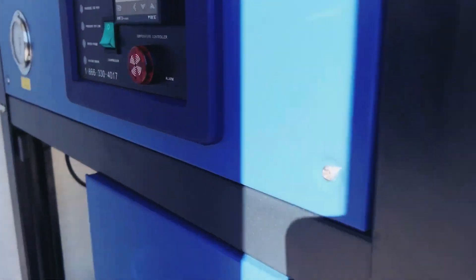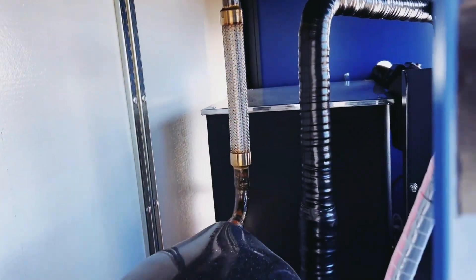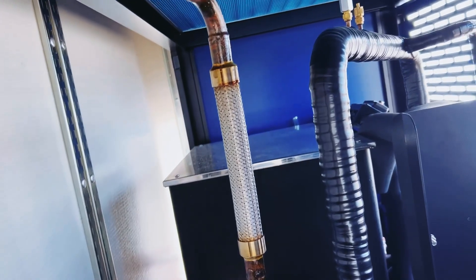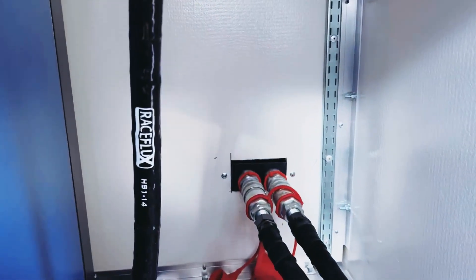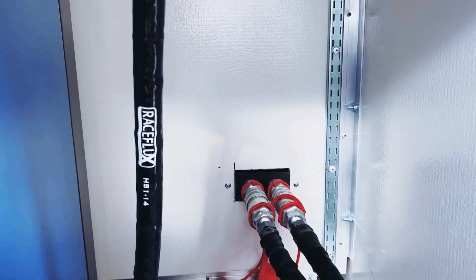You can kind of see down inside here — that's the cool stuff back there, that's where our fluid goes in, and then you can see down here a connection that goes from one side to the other.